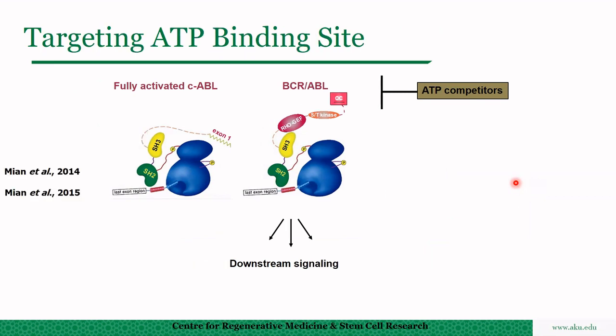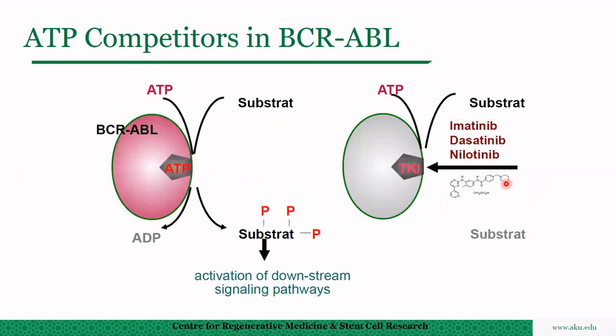ATP competitors work by competing with ATP at the ATP-binding site in ABL. Normally, ATP binds to the ATP-binding site, which phosphorylates BCR-ABL, which further phosphorylates downstream signaling—for example, MAP kinase, JAK-STAT, and AKT pathways—and finally the cells are transformed. Tyrosine kinase inhibitors such as imatinib, dasatinib, nilotinib, and ponatinib all bind to the tyrosine at the ATP-binding site, competing with ATP, thus blocking BCR-ABL activation and preventing deregulation of downstream pathways.